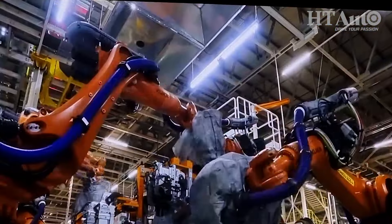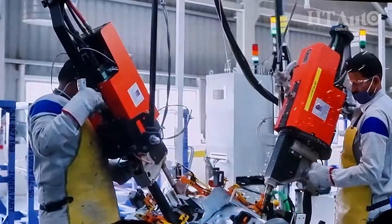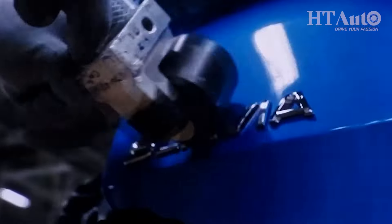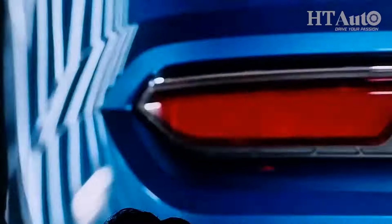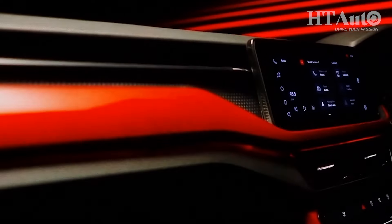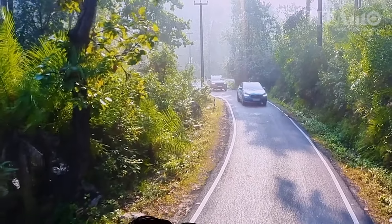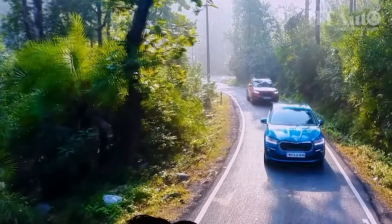Škoda has shared some essential details about its upcoming subcompact SUV. Number one: it will be entirely developed in India — designed here and made at Škoda's facility in India as well. Škoda is upgrading its facility by about 30% to expand production for the new model. It will be based on the MQB A0 IN platform that also underpins the Kushak and Slavia, and those are proven products as far as safety is concerned, so you can expect higher safety ratings from the subcompact SUV as well.